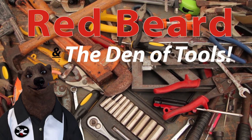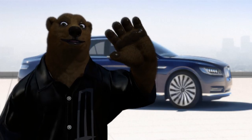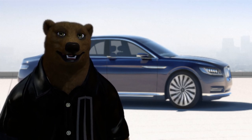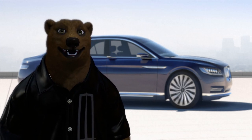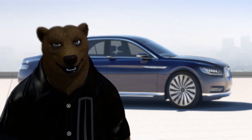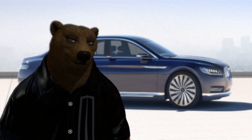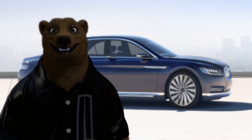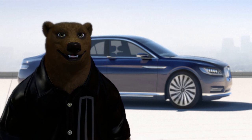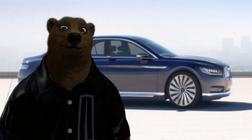Welcome to Red Beard and the Den of Tools. Howdy ho, guys and gals — it's Red, your friendly neighborhood tool bear, back again to talk about some exciting news from Lincoln of all people. Apparently they didn't get the memo that the sedan is dead, but they've got some exciting things going on with the new Lincoln Continental released last year.